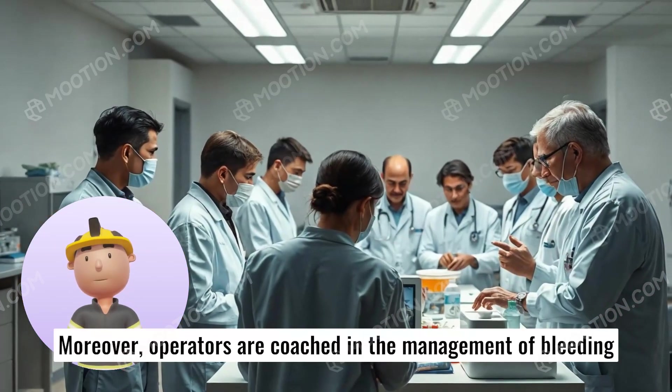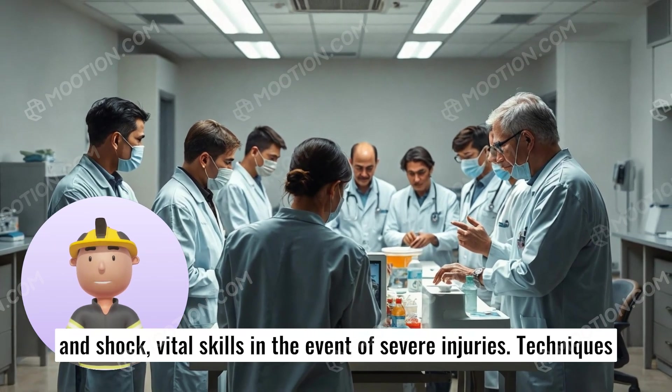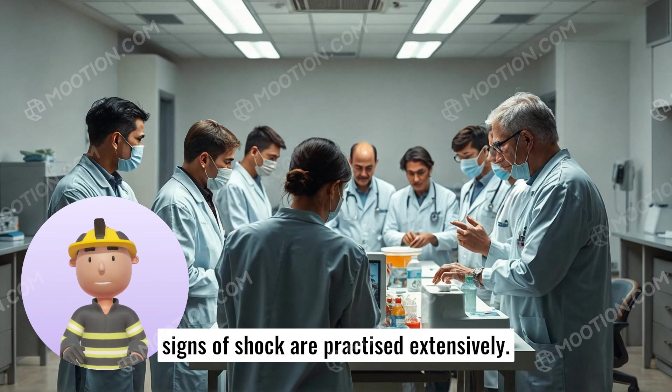Moreover, operators are coached in the management of bleeding and shock, vital skills in the event of severe injuries. Techniques such as applying pressure, elevating wounds, and recognizing signs of shock are practiced extensively.